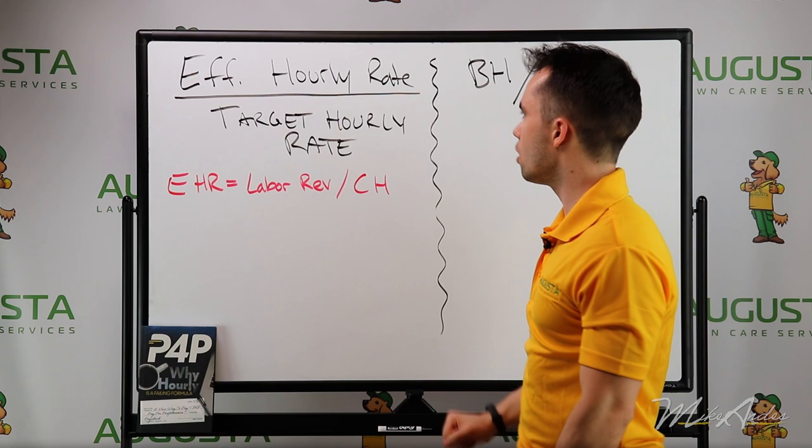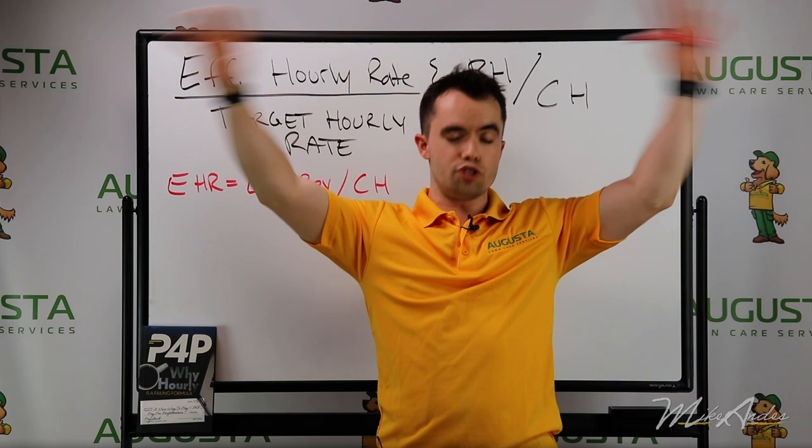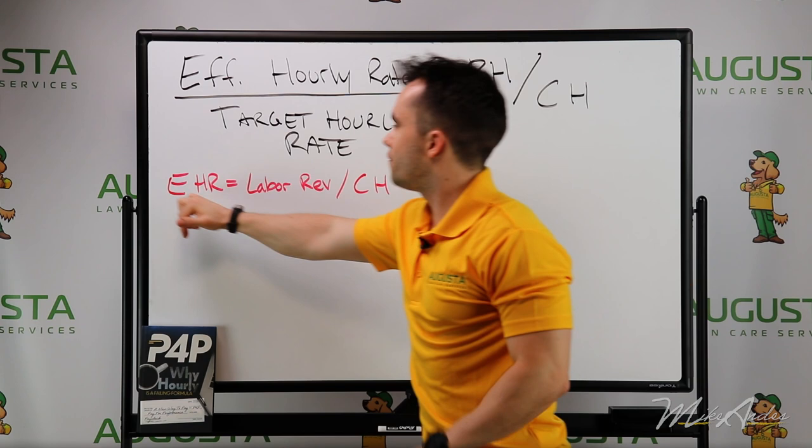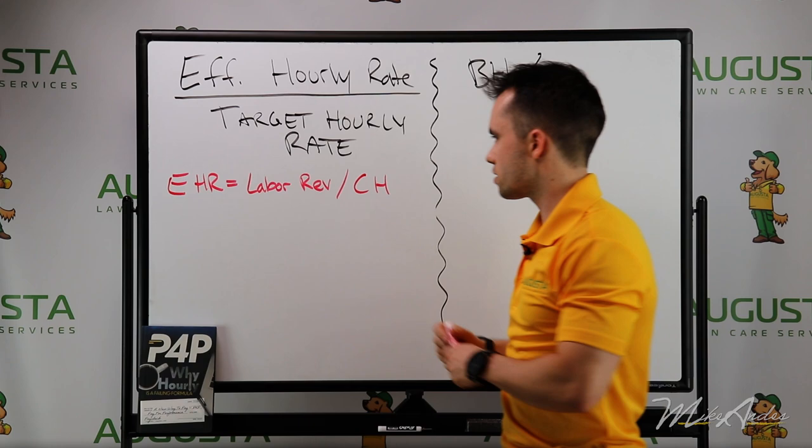So this is the first way that you can calculate efficiency: take your effective hourly rate divided by your target hourly rate. The effective hourly rate is basically the labor revenue that the employee earns for the day, week, or year — divided by clocked hours. Let's run the math on a daily basis to find the effective hourly rate for one employee.